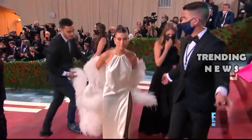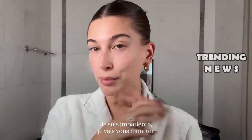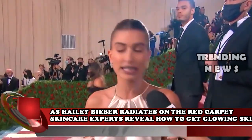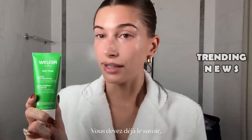As Hailey Bieber radiates on the red carpet, skincare experts reveal how to get glowing skin from the inside out. It's safe to say Hailey Bieber has become a beauty icon with flawless makeup looks many of us try really hard to emulate. The model and entrepreneur radiated on the red carpet of the Academy Museum of Motion Picture's third annual gala on December 3rd with a shimmery eyeshadow and illuminating cheeks. Want to beam at your next holiday party a la Mrs. Bieber? It will take more than the right products to get her gorgeous glow.